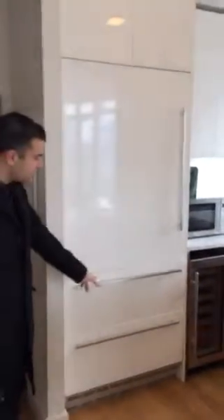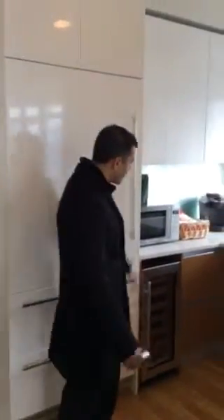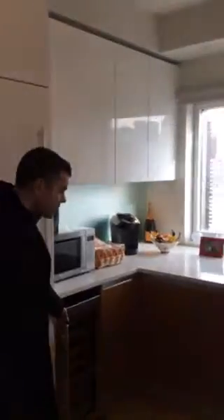This is the Sub-Zero refrigerator with freezer drawers on the bottom. It's integrated with the cabinetry. There's a white lacquer on top. There's a wine refrigerator and a Bosch dishwasher. It's fully integrated with the cabinetry and stainless steel on the inside.